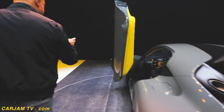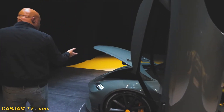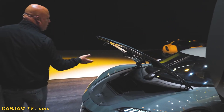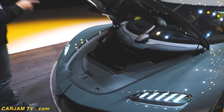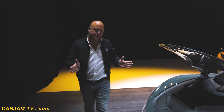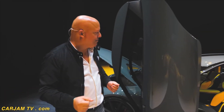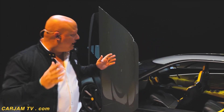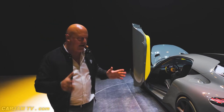And if you go to the front, we have — if we open up the front — space for one more. So for each passenger there is a full-size carry-on. And if you're only three persons, you can also use one of the rear seats for a bigger bag or a golf bag. It is truly designed for long-distance travel.